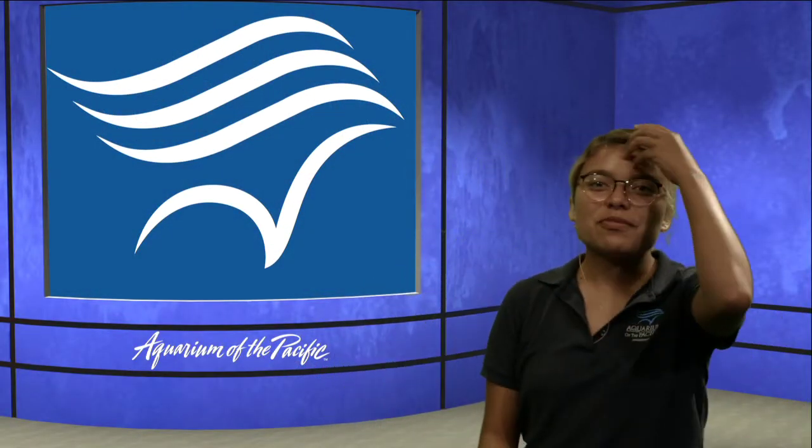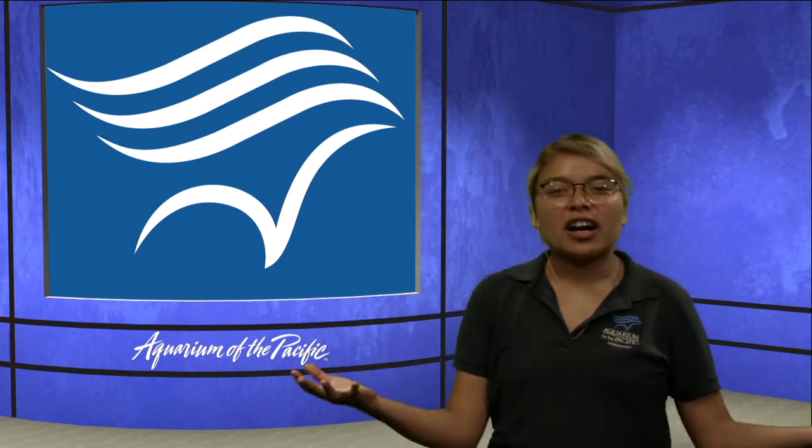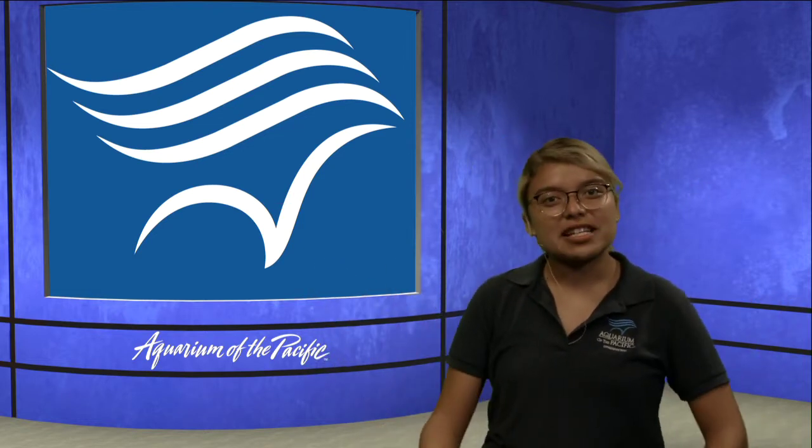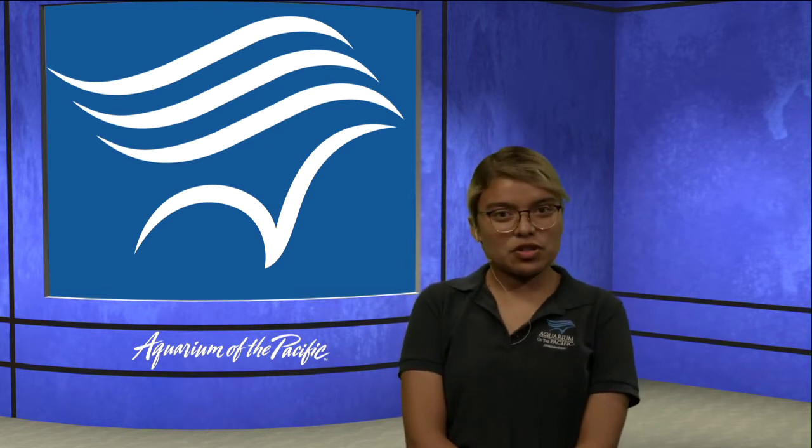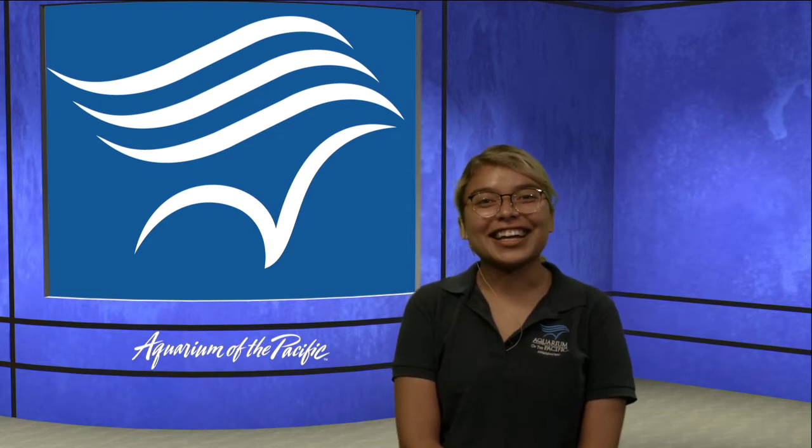Good morning, everybody. Thank you so much for joining us today. We are having a very exciting program today. We are going to be learning about whales today. Thank you so much for joining us here at the Aquarium of the Pacific for our Aquarium Online Academy.